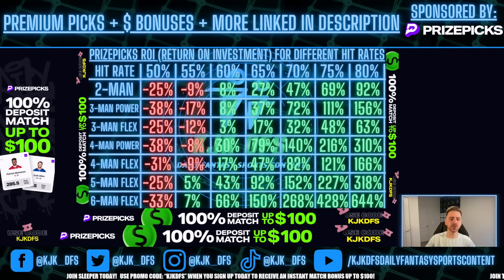Five and six-man flexes are much more optimal. I do preach to play those as much as possible. If you can pair these picks with four solid other picks, that would be great.